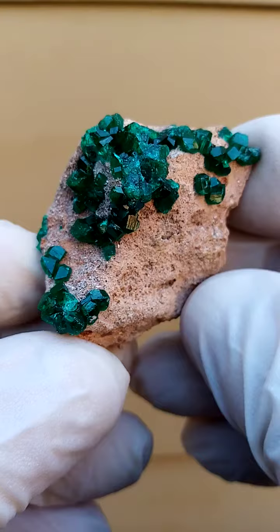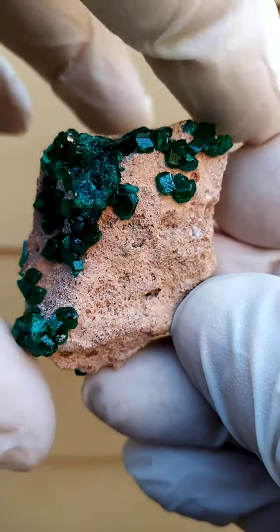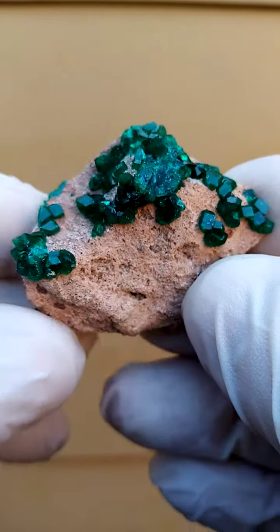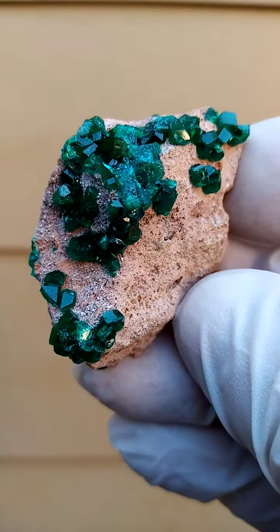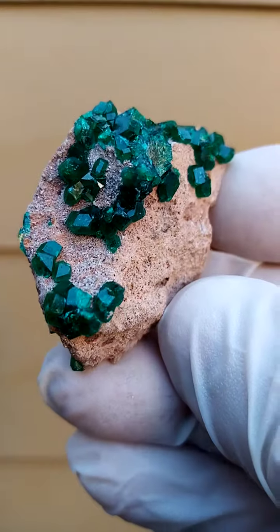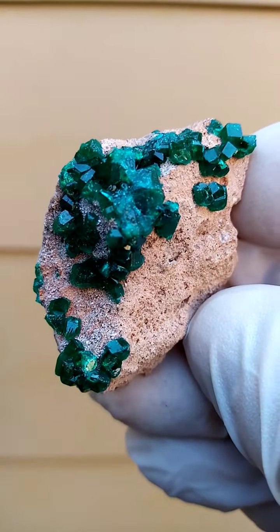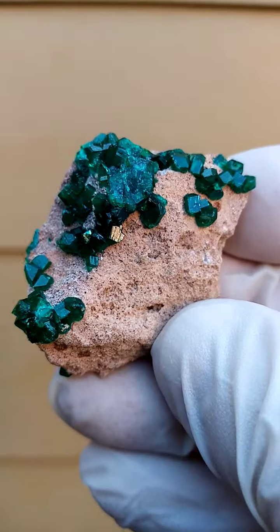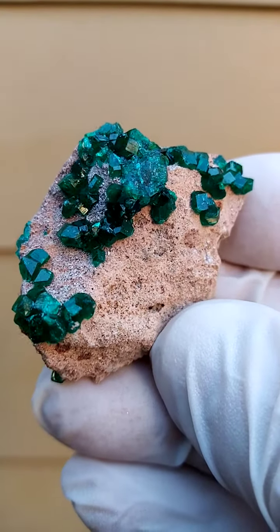All the way from the Tantara mine. Size-wise, pretty good size — over 2 inches edge to edge, must be just under 2 inches edge to edge, so a pretty visible piece. Lovely contrast with these dark green copper emerald, or dioptase, crystals contrasted against this beige matrix.